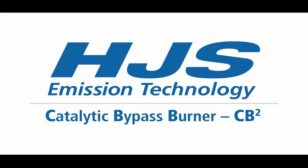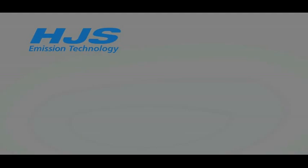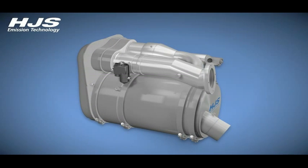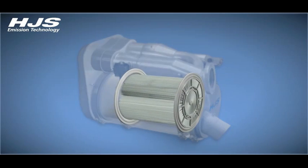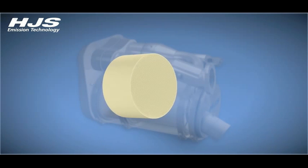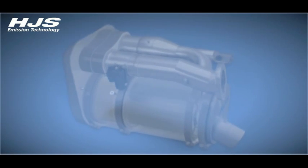It's precisely for this type of application that HJS has developed its CB2 system that guarantees filter regeneration even when exhaust gas temperatures are particularly low, and that without assistance from the engine, without additives, and without increasing nitrogen dioxide emissions. HJS's CB2 system comprises a particulate filter, a primary diesel oxidation catalytic converter, and the preheating unit.